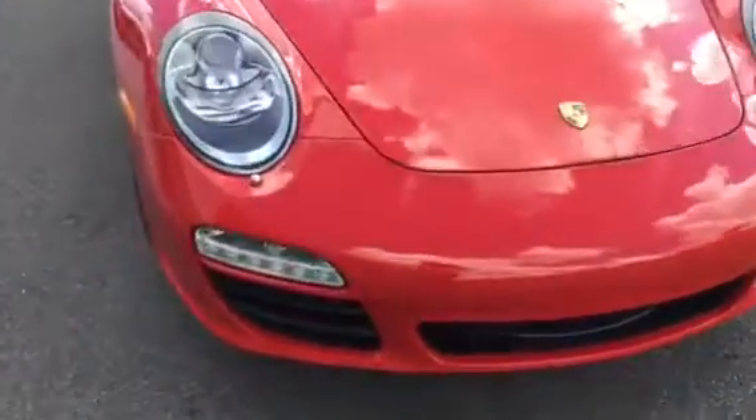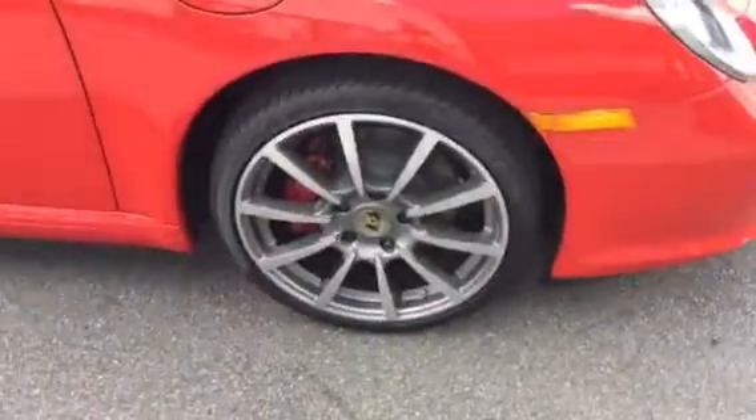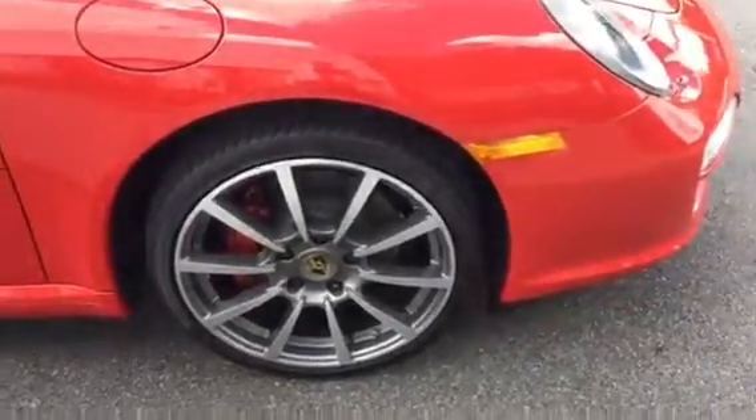Very clean, very nice car. No surprises. It is a certified car so it's got two years, 24,000 mile warranty on it from Porsche. He had actually just added these brand new wheels right out of the box — brand new wheels and tires, done right before he traded.